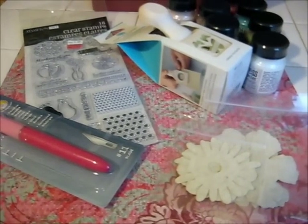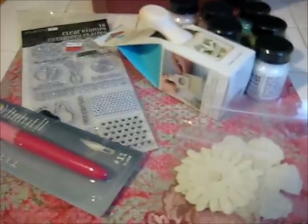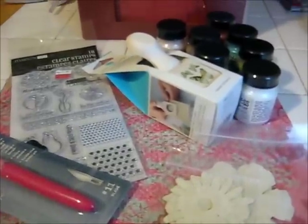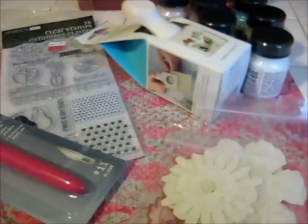Hi everyone, it's Michelle. Happy National Scrapbooking Day! I just have a small haul of some things that have accumulated over the last couple days. I'll go through them really quickly and then I'll show you what the next project is for me today.